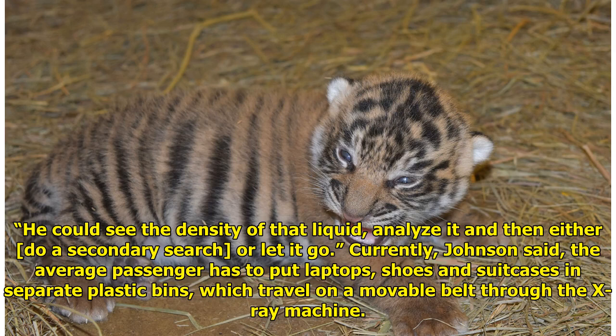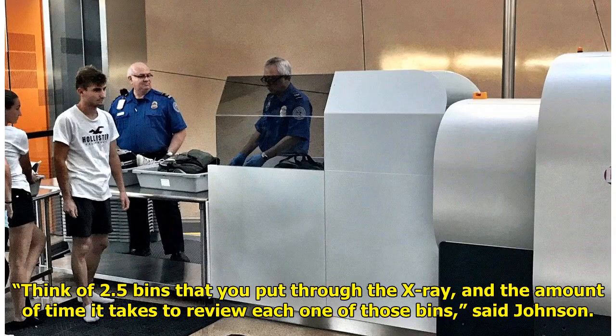Currently, Johnson said, the average passenger has to put laptops, shoes, and suitcases in separate plastic bins, which travel on a movable belt through the X-ray machine. Think of 2.5 bins that you put through the X-ray, and the amount of time it takes to review each one of those bins, said Johnson.